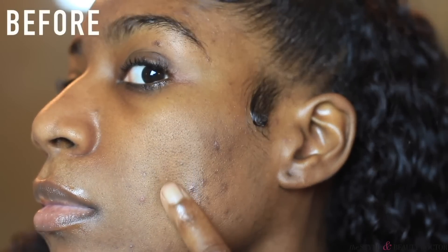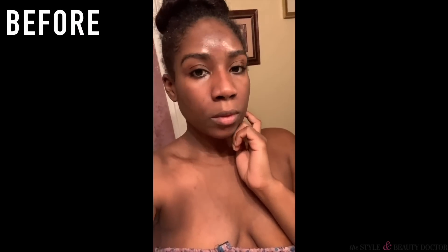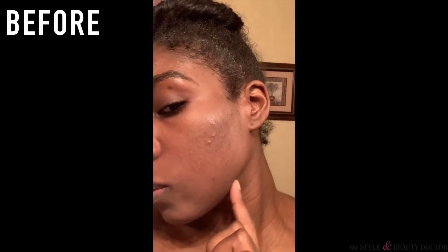Hey you guys, Stephanie here. Welcome back to my channel. For today's video, it's going to be all about my skincare routine. Now, it is very important to implement both a day and nighttime routine. But to be honest, having a good nighttime routine is really where the magic happens.